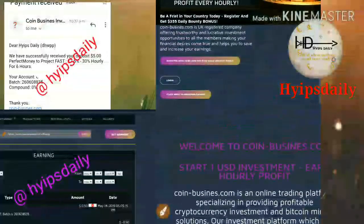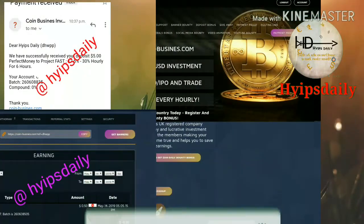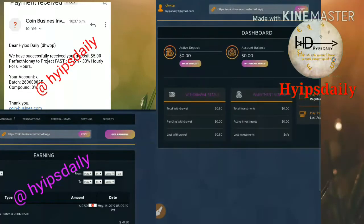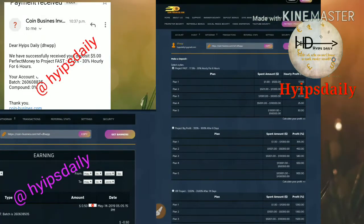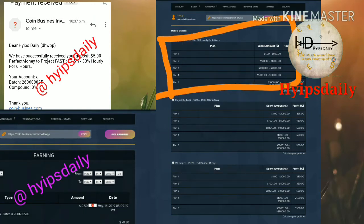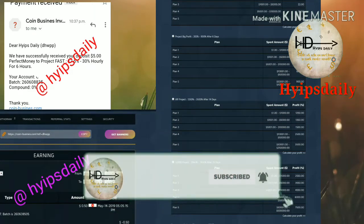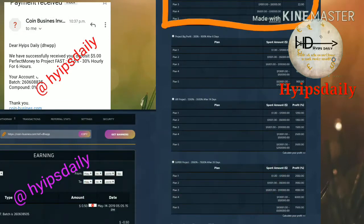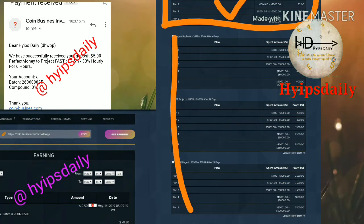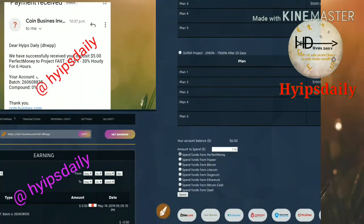Now I try to invest $5 in this site. I go back to my account page and click make a deposit, which redirects me to the deposit form. I strongly recommend you choose only plan one. Please avoid all other plans because of high risk and long-term investment requirements. Please avoid investing in long-term plans and choose only the short-term plan one.